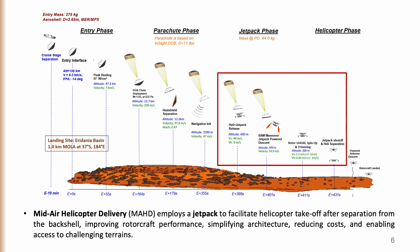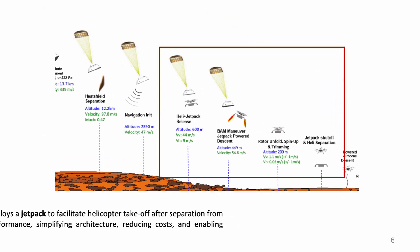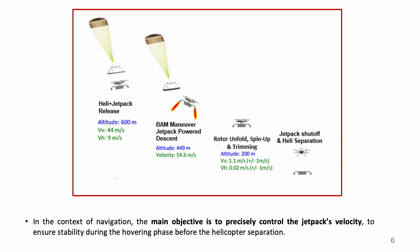Since the MSH already has all the functions to land, MAD is expected to improve terrain access and reduce cost by eliminating a traditional planetary lander. From a visual navigation point of view, the goal is to have an accurate estimate of the jetpack's velocity in order to guarantee stability in the hovering phase before the helicopter release.